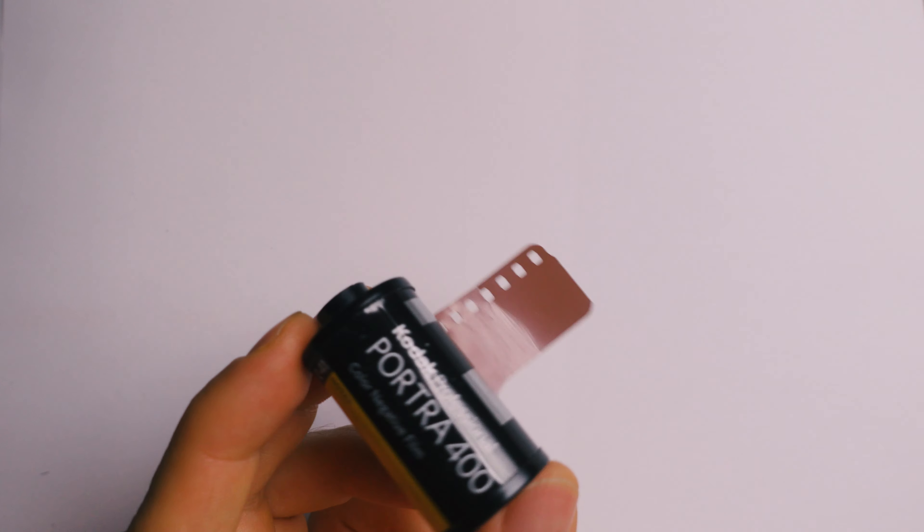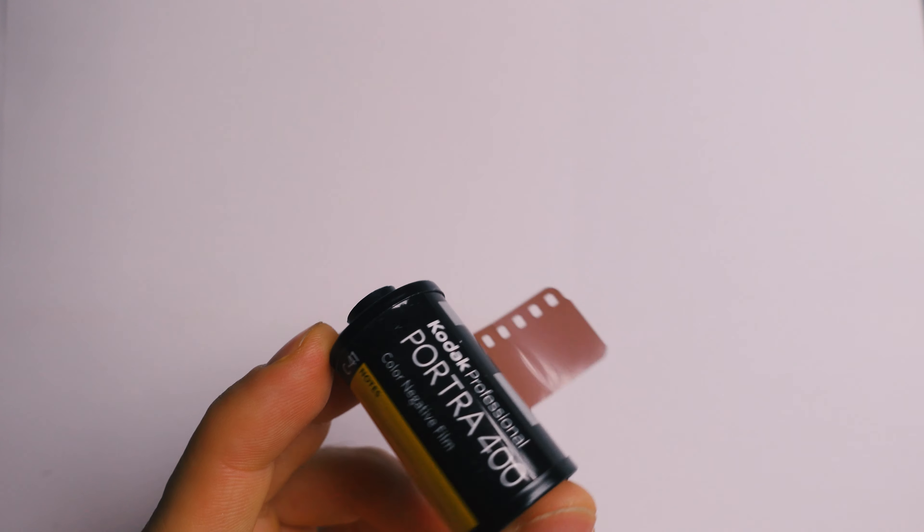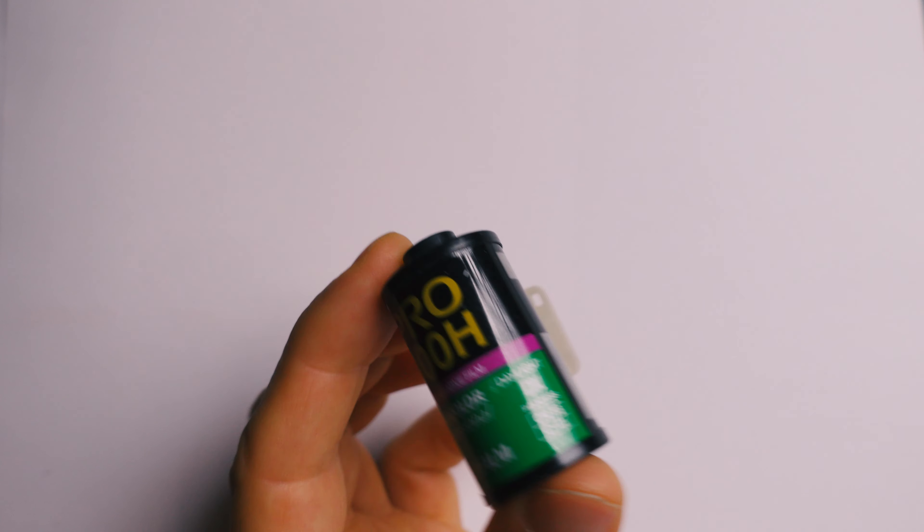Film number five is Kodak Portra 400 — I mean, who doesn't like Portra? It's a really nice film. Number six is a film that is kind of similar to Portra, but in 120 it's a film I really like. In 35 millimeter I haven't shot it a lot and I think Portra is more popular, but that would be Fuji Pro 400H — this is number six.